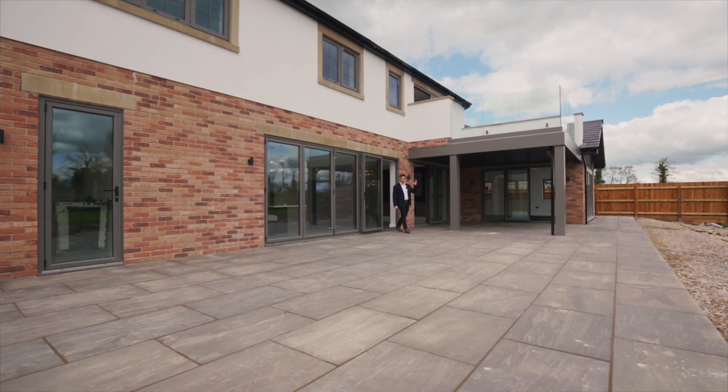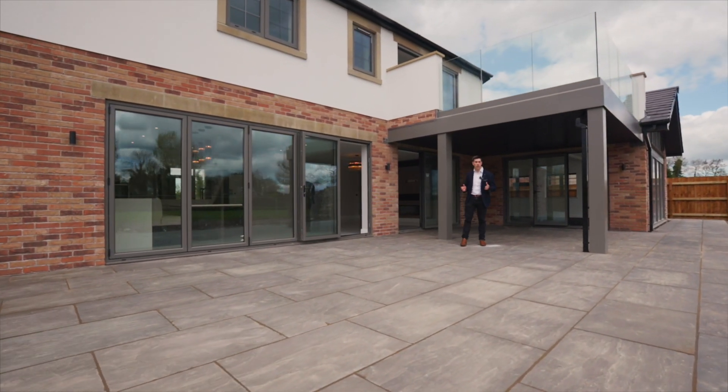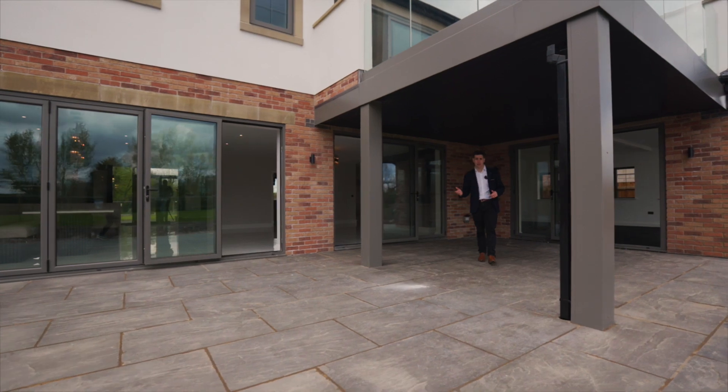Not only are the balconies amazing, they also create this unique covered patio area. So we've all had a summer barbecue rained off — well, not if you live here on Dramaker Meadow. You can enjoy the outdoors come rain or shine.